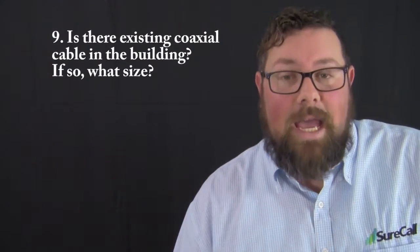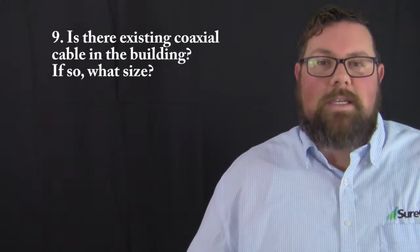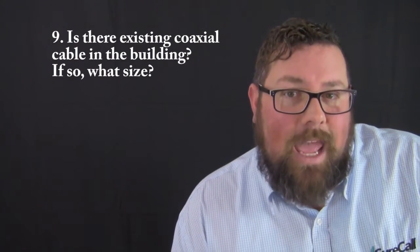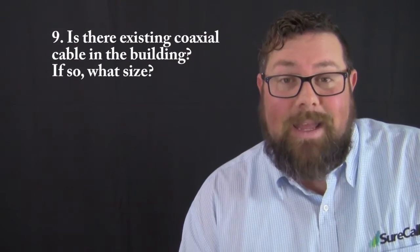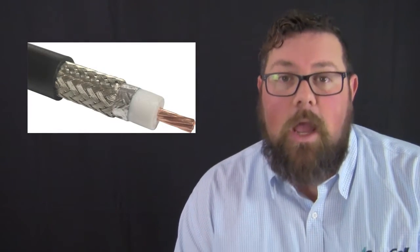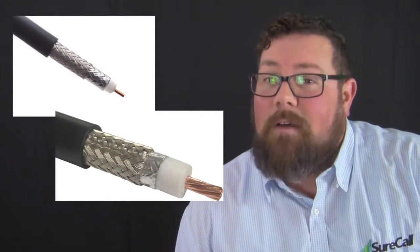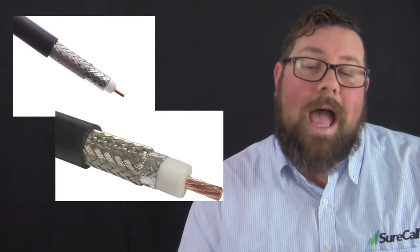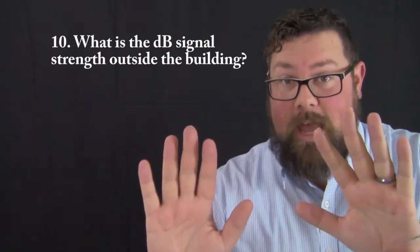Question number nine: is there existing coaxial cable in the building, and if so, what size? If a system is already in place and we're simply upgrading to a SureCall brand, we may need to know about that cable, especially if the customer wants to reuse it. Common sizes are 400 or 600, which SureCall typically uses, and RG-type cable such as RG6 and RG11. The key difference is that RG cable has 75-ohm resistance while 400/600 coaxial has only 50-ohm resistance — meaning 400-grade cable has about half the signal loss of typical RG cable.